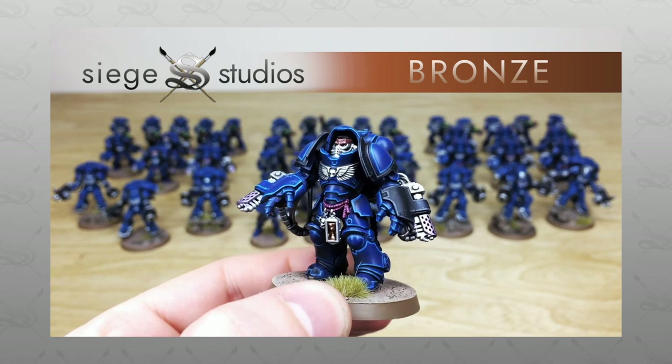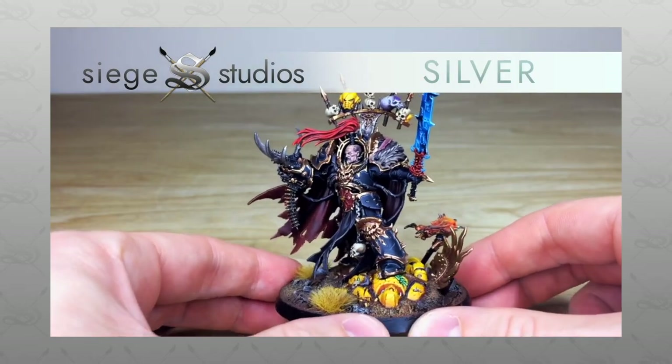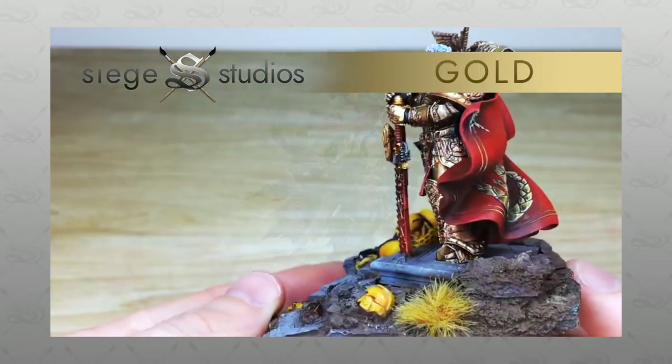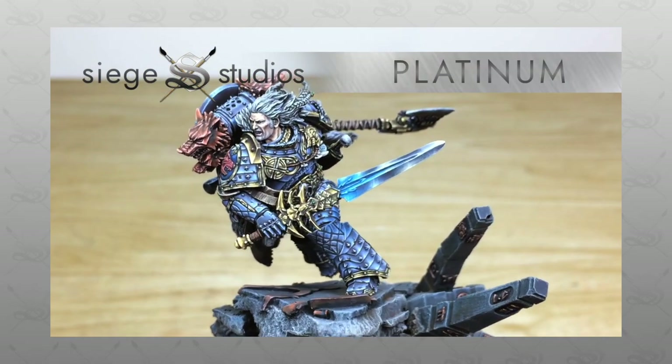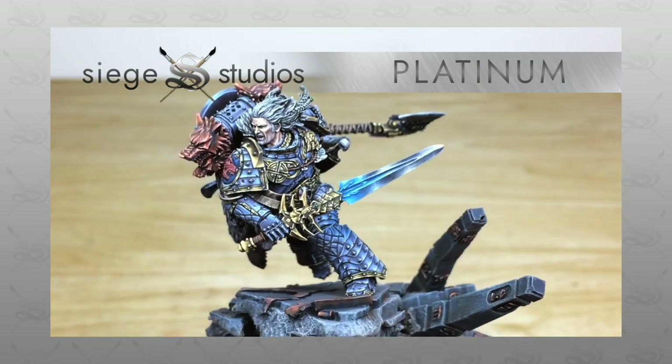Our painters work all the way up to Platinum, which is our competition entry quality. If you're interested in a quote from us for a character, small force, or army, then all you need to do very simply is head to the description of this video where you can find the link to get a quote.